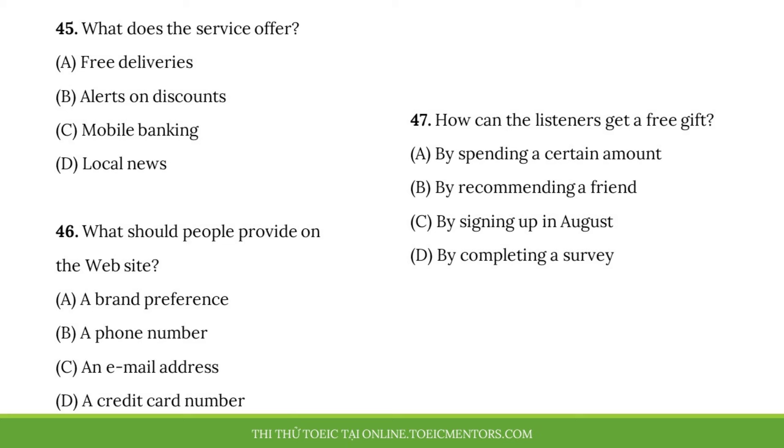Questions 45 to 47 refer to the following advertisement. Do you want to get premium brand products at a great price? With a little help from CouponSpotter, you'll never miss another sale again. We send text alerts directly to your phone, notifying you about special offers in your area. To sign up, simply visit our website at CouponSpotter.net and enter your phone number. You can choose between daily, weekly, or monthly messages. And, if you sign up this month by August 31st, you'll get a free, adjustable cell phone stand. Join CouponSpotter today and start saving.